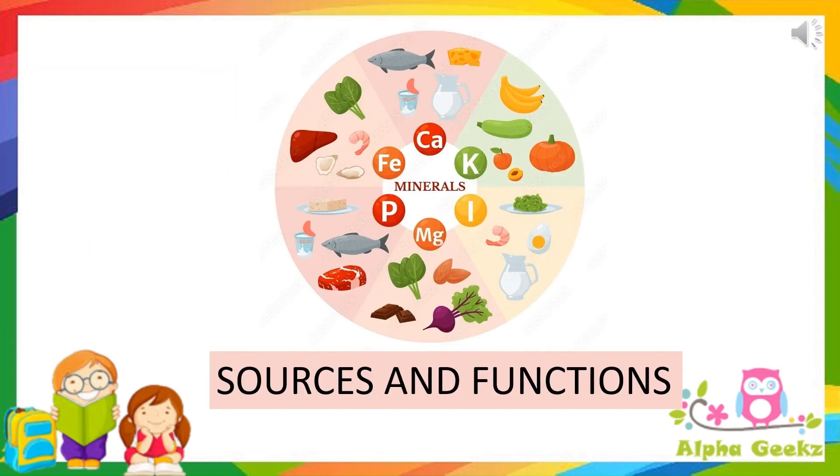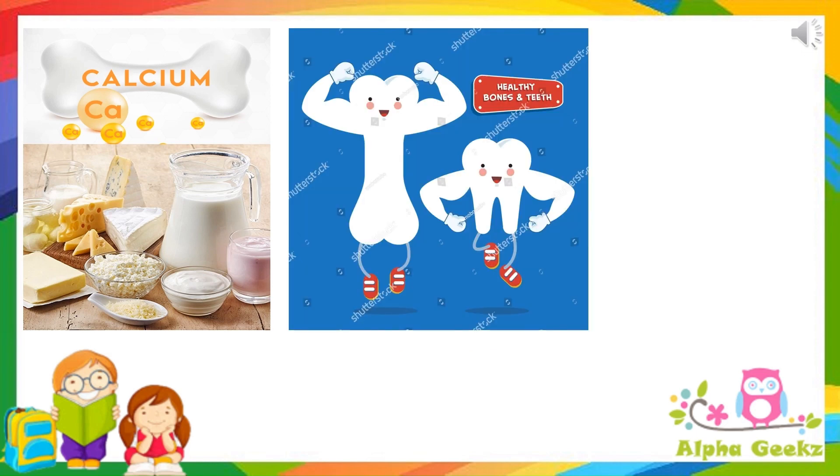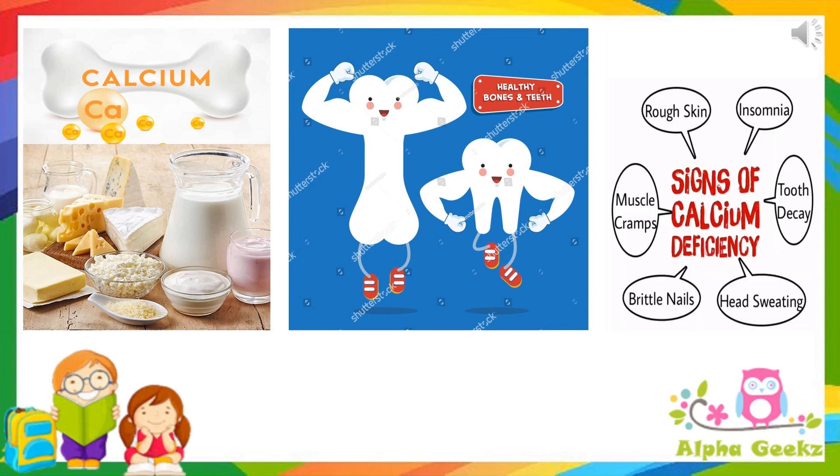Minerals, their sources and functions. Calcium is found in milk, cheese, dairy products, etc. It helps to make our bones and teeth strong. Deficiency of calcium causes rough skin, insomnia, muscle cramps, tooth decay, brittle nails and sweating in the head.